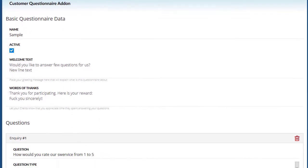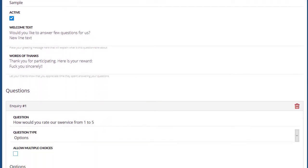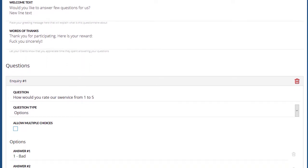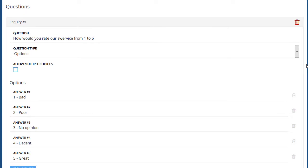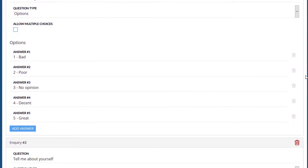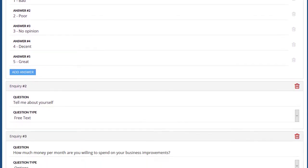Everything in this module is intuitive. All you have to do is create a questionnaire, add your questions and specify the kind of answer you're looking for: an open answer, a single answer, or multiple answers from a set of available options.